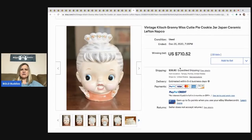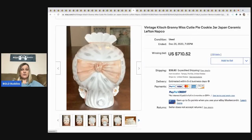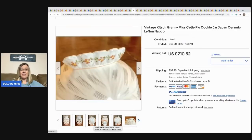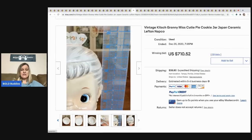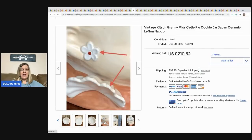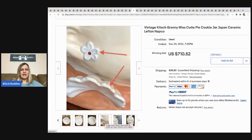This is a vintage kitsch Granny Miss Cutie Pie cookie jar from Japan, labeled Napco — super cute! It sold for $710.52, buyer paid shipping. I love how they used little arrows to point to the defects. Would you have ever guessed it would sell for that much money? Great pictures.